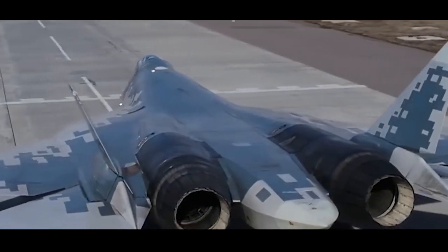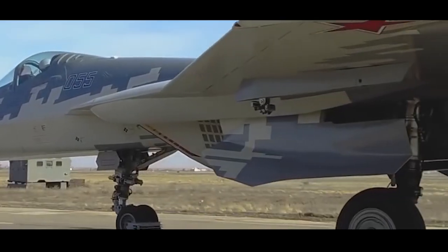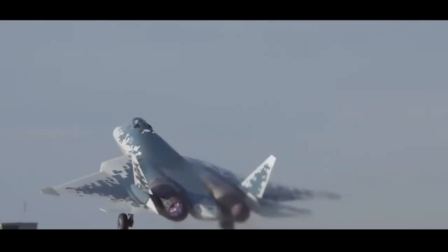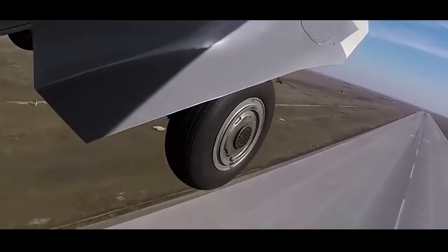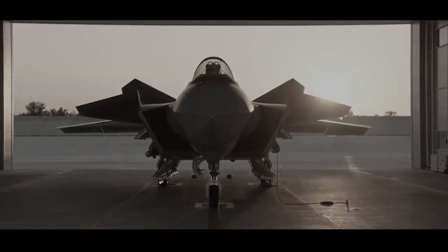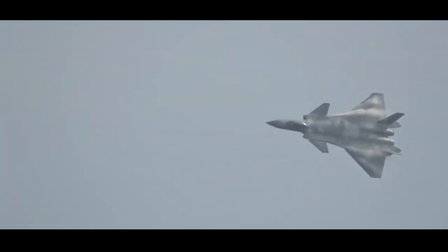Russia's Su-57 stealth fighter is worth discussing here. Its engine can be seen from the front air intake, which shows that the Russians have not solved the problem of power loss caused by air duct design, and also shows that the Russian engine power is not powerful enough — there is not enough margin for stealth to sacrifice power. China's J-20 engine is hidden, but the J-20 fuselage is particularly long. In addition to factors such as the bomb bay and oil tank, this is to make the air duct hide the engine and make the S-bend relatively gentle.